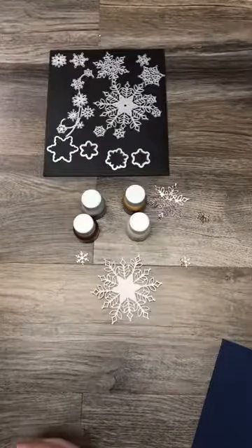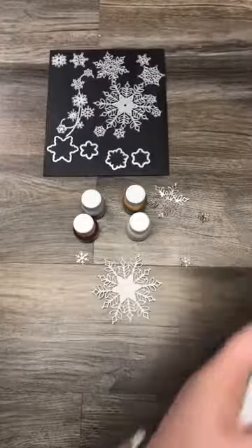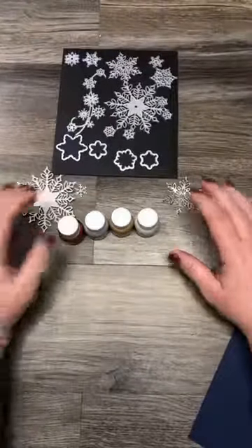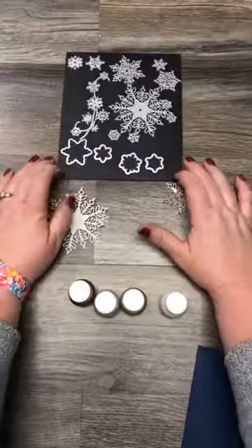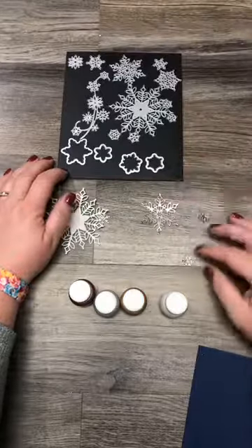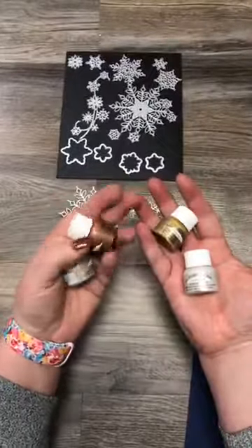Now I get to show you something way cool. What I'm going to show you is actually a boo-boo, and once I figured out how cool it was I couldn't stop. Tonight I'm still obsessed with these snowflakes, and they are still available — which I'm absolutely shocked by. They must have known we were going to love them.